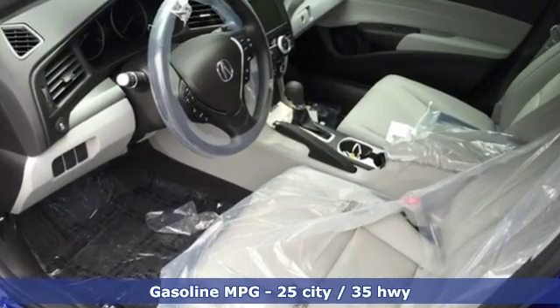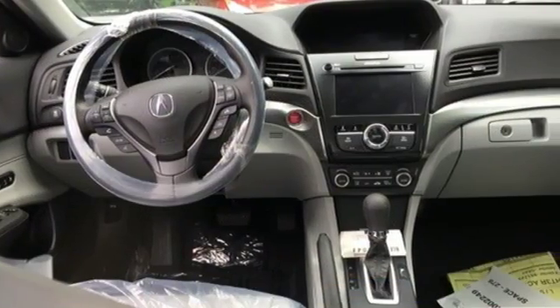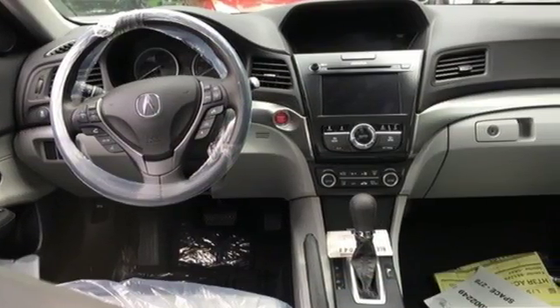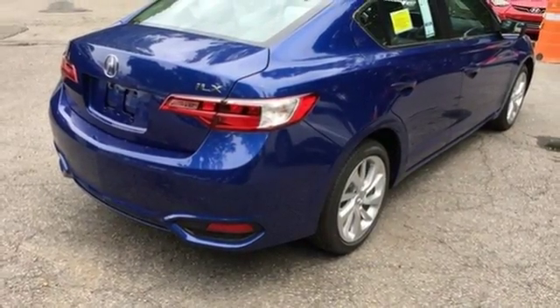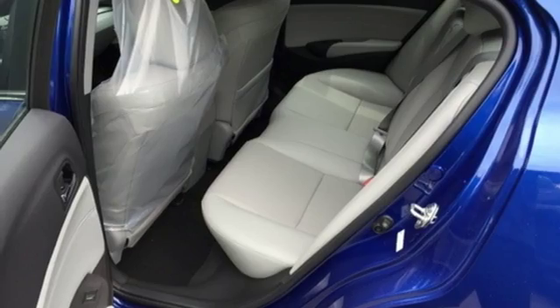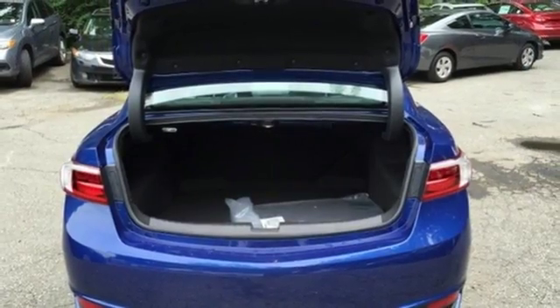Inside, the dual cockpit design with elegant shapes and intuitive technology embrace you. Jewel Eye LED headlights accentuate its pumped-up grille and utilize 10 separate LED lamps to mimic natural sunlight and reduce fatigue at night. The roomy back seat and well-styled interior make for an enjoyable experience for everyone.